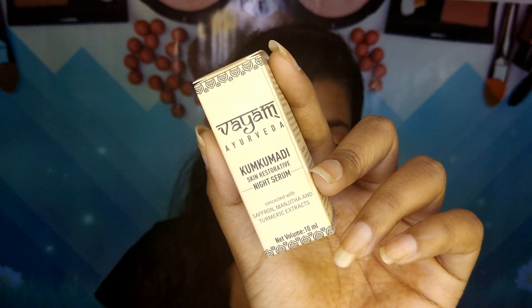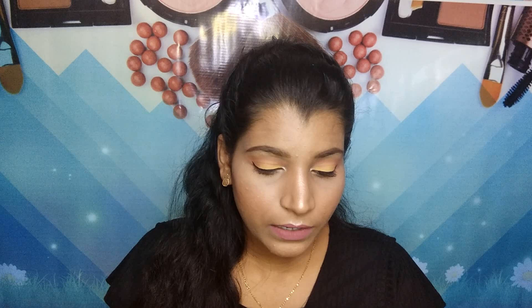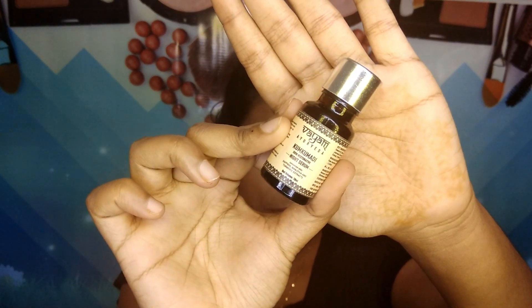Next I got the Fiam Ayurveda Kumkumadi Skin Restorative Night Serum — not a night cream, it's a night serum. This is how it looks from outside. It contains 10 ml of product and retails for 400 rupees, but I bought it on offer. It's a very small bottle. I'm going to start using this today itself since I just received it yesterday.